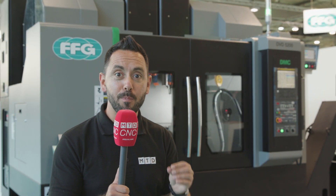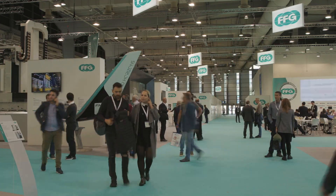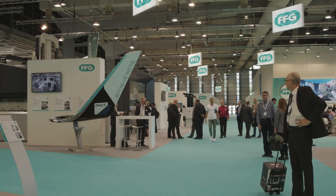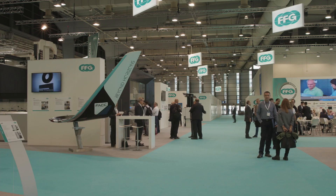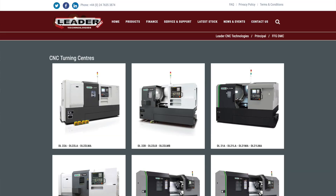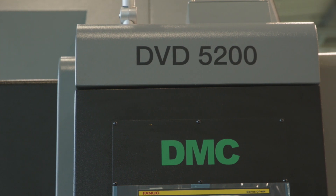All we ever hear is productivity, productivity, efficiency gains. Well I'm here at EMO 2019 on the FFG stand. They supply DMC machines here in Germany. Now these machines can be purchased from Leader CNC Technologies in England. Now the machine in question is the DVF 5200.